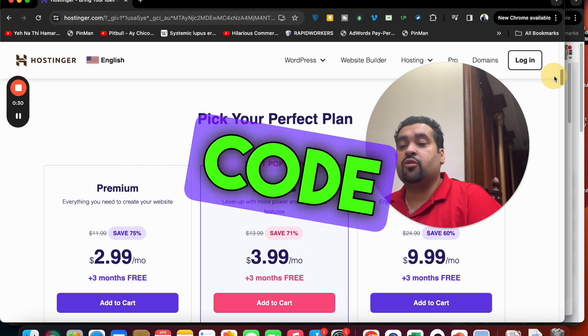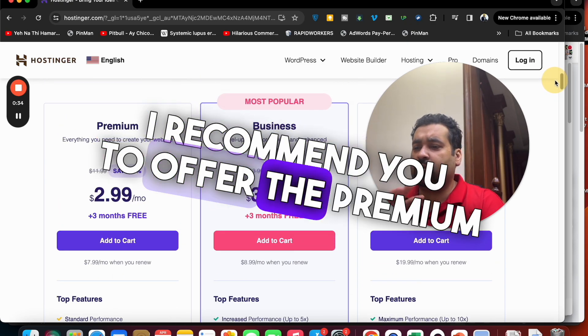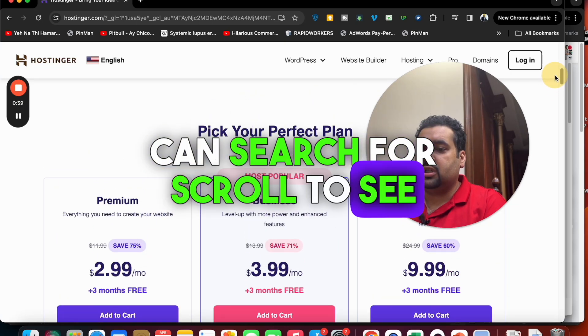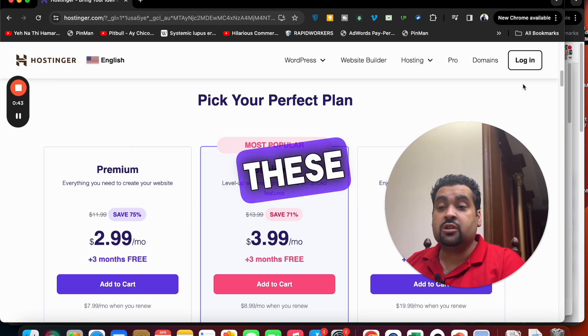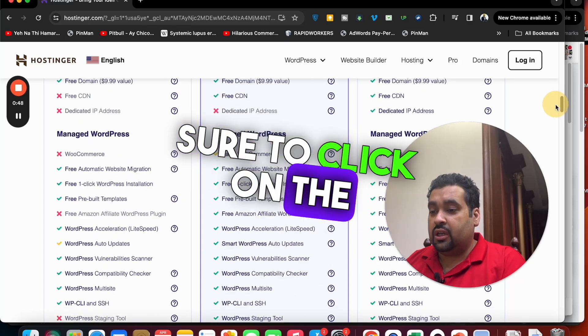I will also give you two of the finest coupon codes for Hostinger to get even further discount. Select your plan — I recommend the Premium Business plan as it has almost everything you may need — but you can also scroll to see cloud options or select other plans, because these coupon codes for discount are valid with any plan you choose. Just make sure to click on the link in the description.